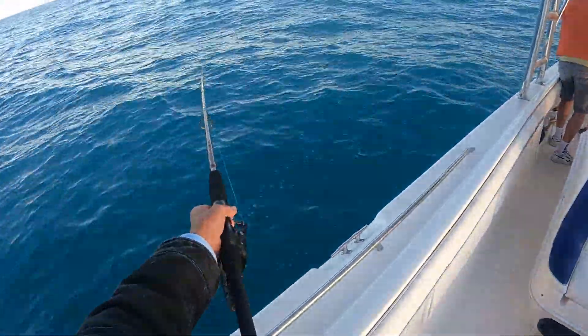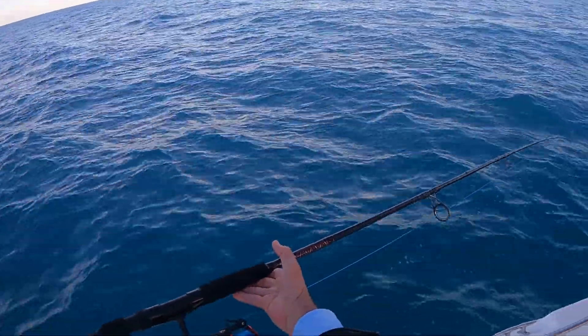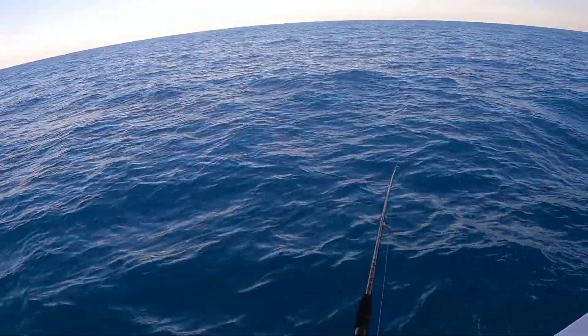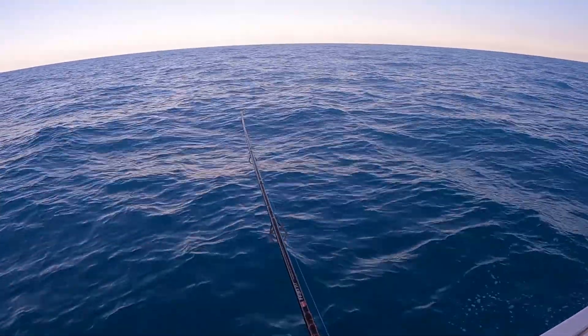Penn Fierce 8000 Live Liner. Tearing up the grouper today, 30 miles offshore. 70 pound braid, fishing with Penn in 90 feet of water.